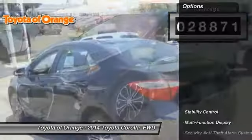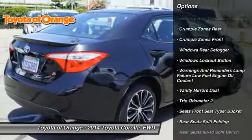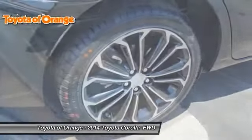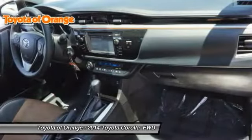Here are some of this vehicle's great options: stability control, traction control, power steering, power windows, power door locks, power brakes, clock, child safety locks, tachometer, and electronic brake force distribution.